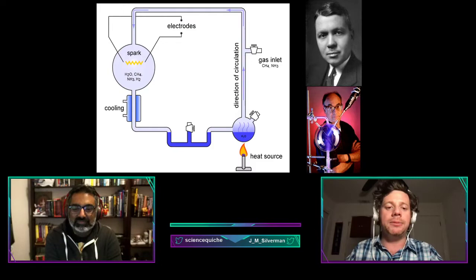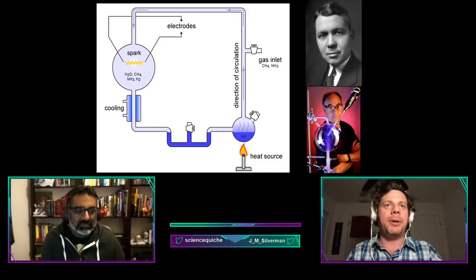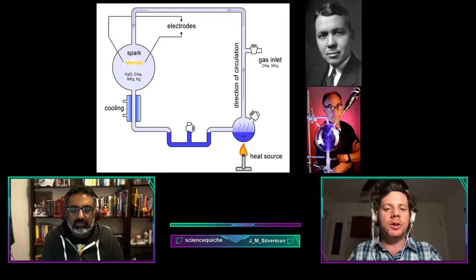The flask was connected by tubes to a half-liter flask full of pure water. The water in the smaller flask was heated to create steam, then electrical sparks were fired between two electrodes in the bigger flask to simulate lightning. The mixture was then cooled below the bigger flask so it could condense and get trapped in a U-shaped tube at the bottom — that was the output they would study.